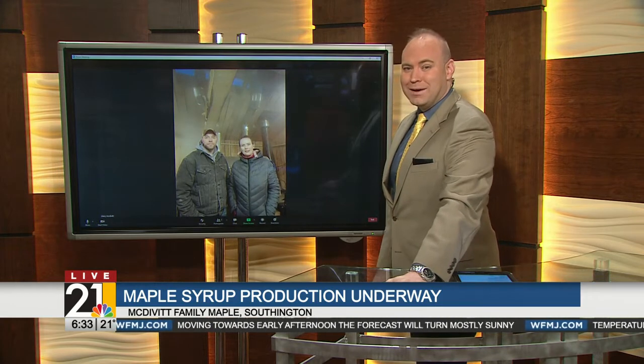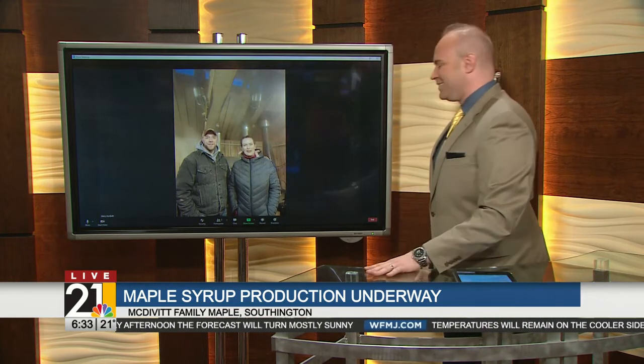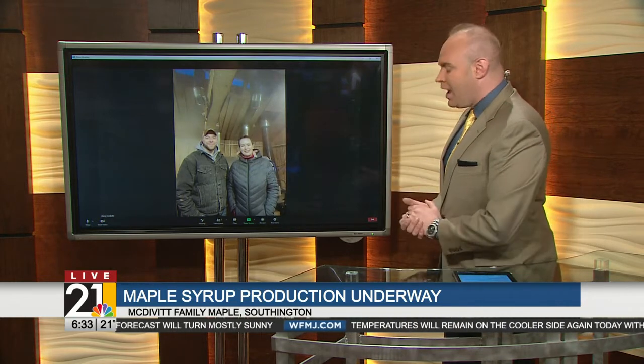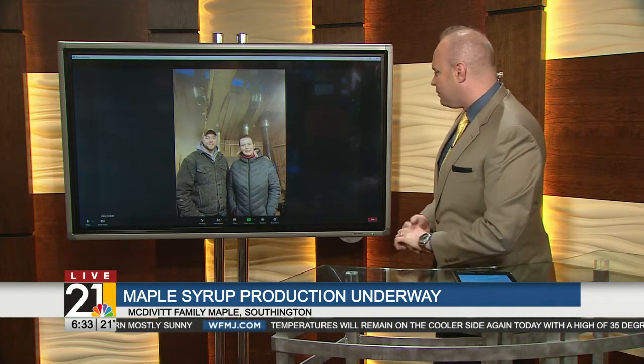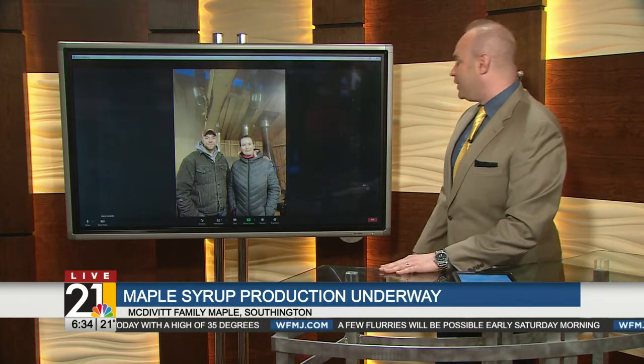Hopefully that number will keep going up depending on how Mother Nature feels in this late winter, early spring season. Can you give us the address one more time? 3528 Route 422 in Huntington. Thank you guys for taking some time out and joining us this morning — enjoy your production morning!